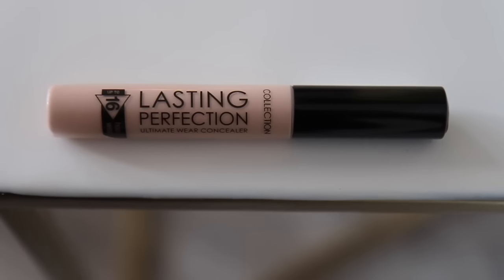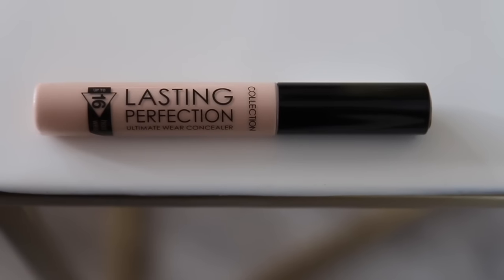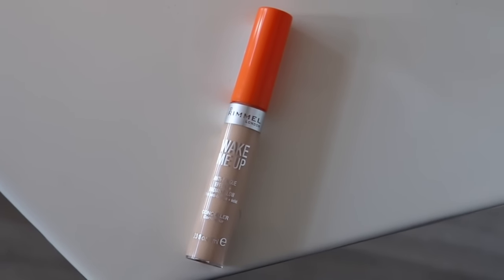First two things I picked up were concealers. I bought the Collection Lasting Perfection in shade 2 - this is my all-time favourite, it's amazing. I've tried a million different luxury high-end concealers and this is the one I always come back to. I also really like the Rimmel Wake Me Up Anti-Fatigue Effect Radiant Glow concealer in sort of the same shade. You always need more than one concealer - one always ends up in my handbag for emergencies, and you need one in your drawer, so two is essential.